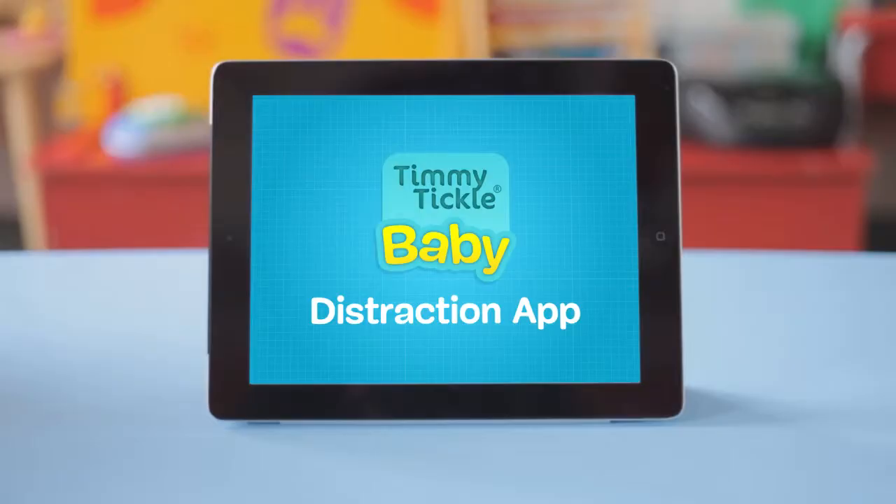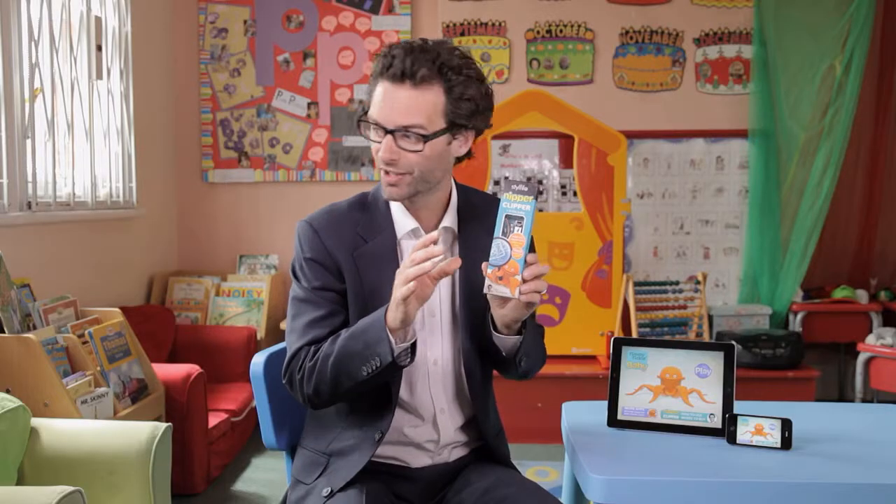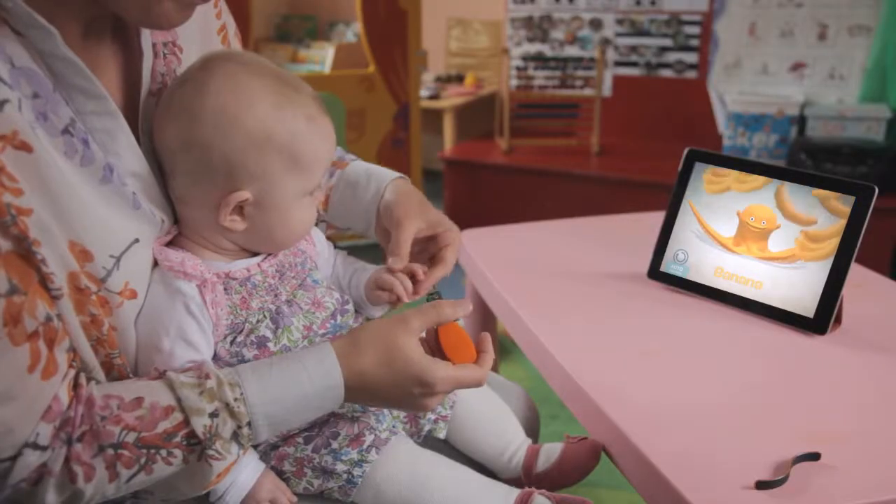Then you've got Timmy Tickle Baby, which is a specially designed distraction app that can go on your tablet or iPhone and sit just out of reach of the baby, and can help distract active babies, giving you a chance to actually trim the nails.